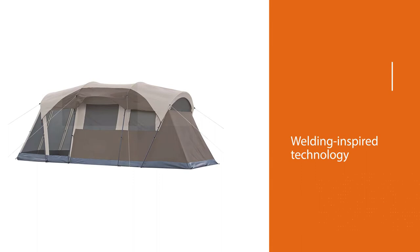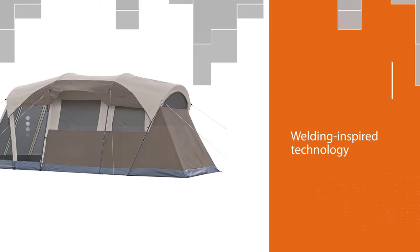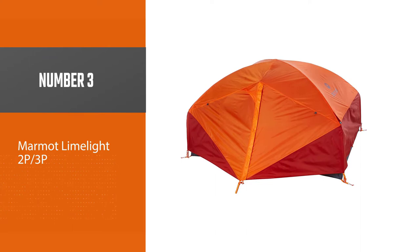The tent floor is completely waterproof, strengthened by welding-inspired technology. A separate screened-in room offers additional weather protection, a changing area, and also lets you sleep in a screened area under the stars on warmer nights.